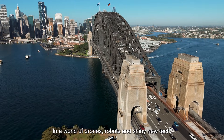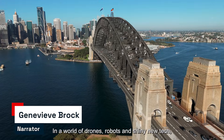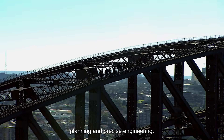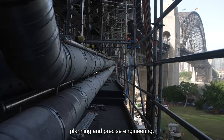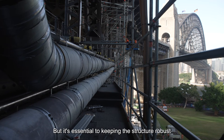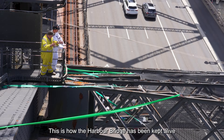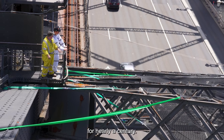In a world of drones, robots and shiny new tech, maintaining Sydney's most famous bridge still relies on careful planning and precise engineering. But it's essential to keeping the structure robust and as functional as the day it opened. This is how the Harbour Bridge has been kept alive for nearly a century.